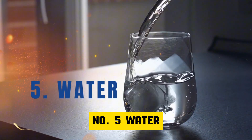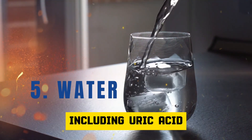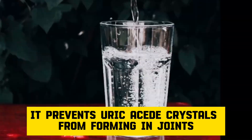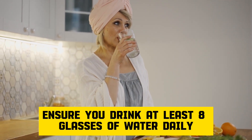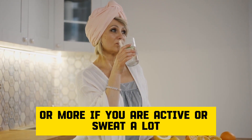Number 5: Water. Water is crucial for hydration and eliminating toxins, including uric acid. It prevents uric acid crystals from forming in joints and kidneys and reduces gout attacks. Ensure you drink at least eight glasses of water daily, or more if you are active or sweat a lot.